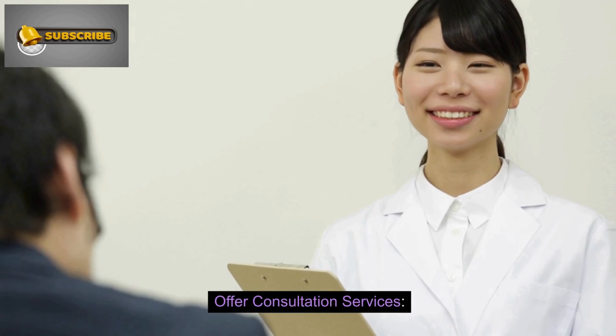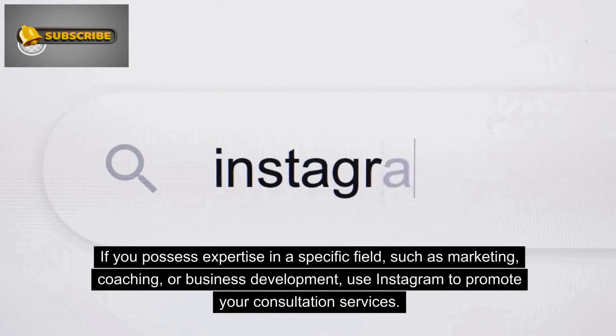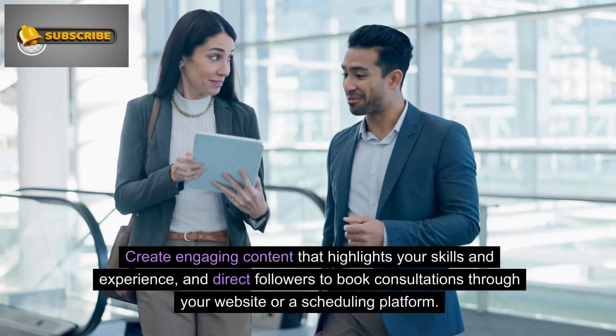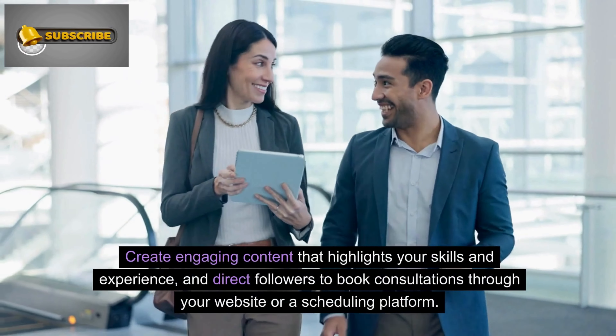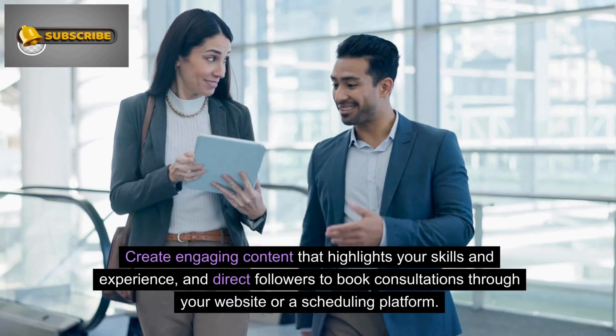Number 7: Offer consultation services. If you possess expertise in a specific field, such as marketing, coaching, or business development, use Instagram to promote your consultation services. Create engaging content that highlights your skills and experience, and direct followers to book consultations through your website or a scheduling platform.